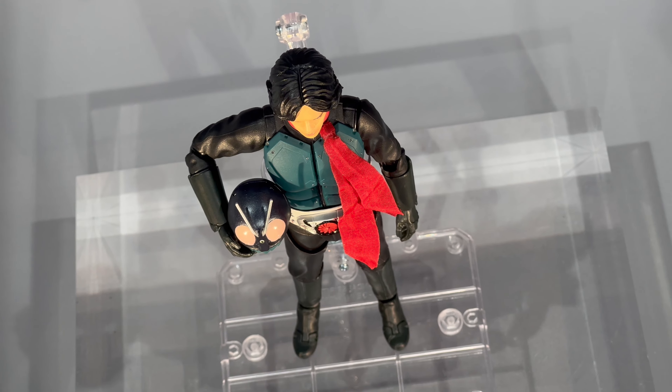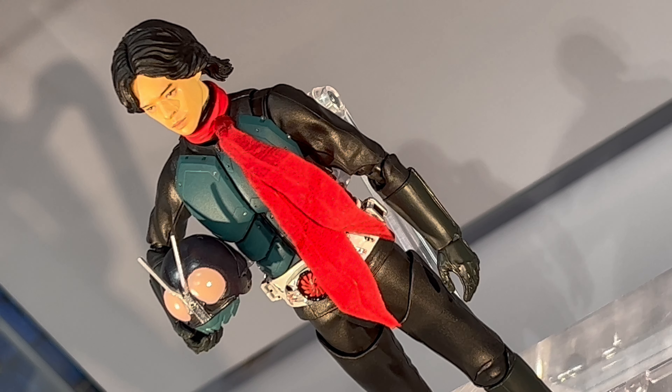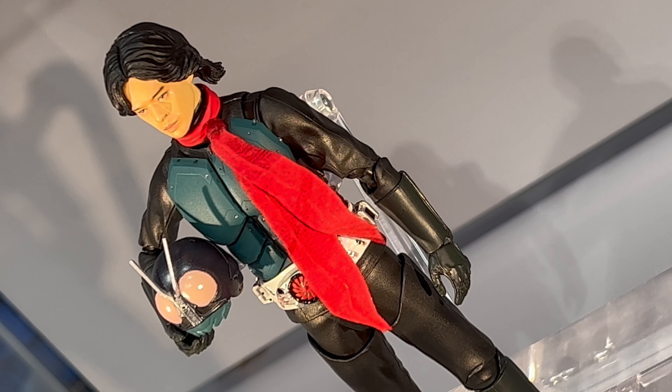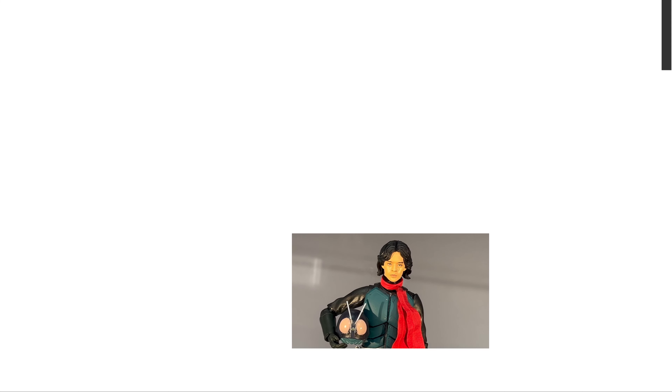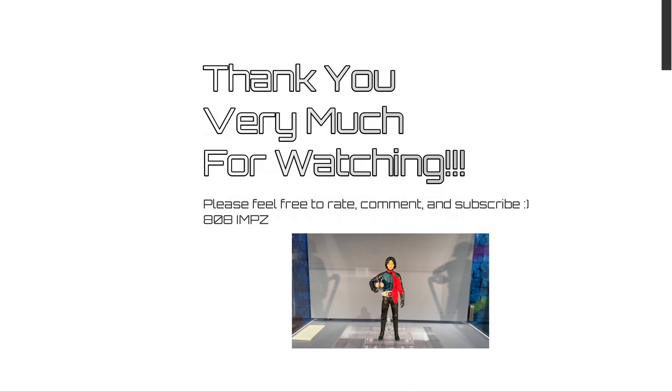Very cool stuff. This one comes with the Hongo Takeshi head as well as the Kamen Rider head, and he also comes with a helmet that he can hold in his hands with his regular face — so it's like he took his helmet off or something. It's pretty cool.